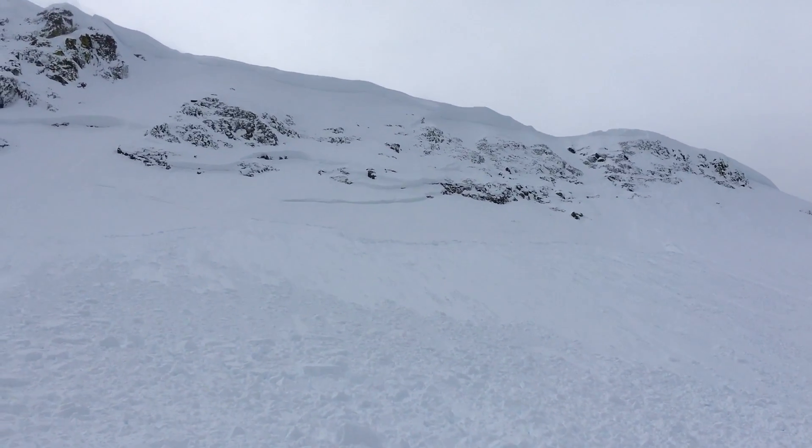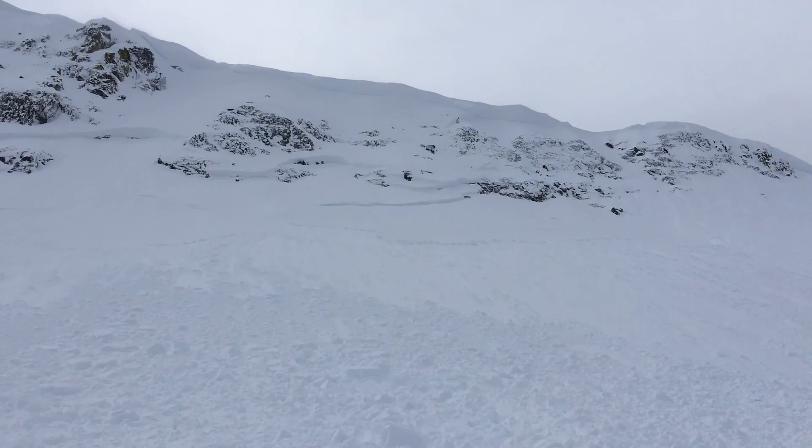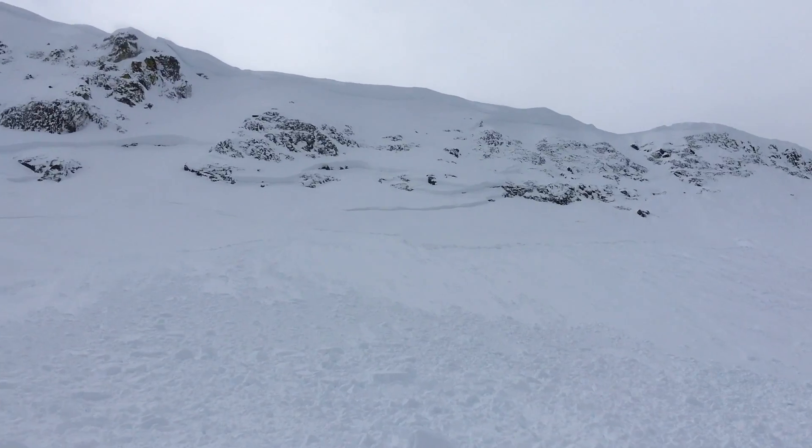Here in Elephant's Back Bowl, checking out an avalanche that apparently ran naturally yesterday, Saturday, December 10th.